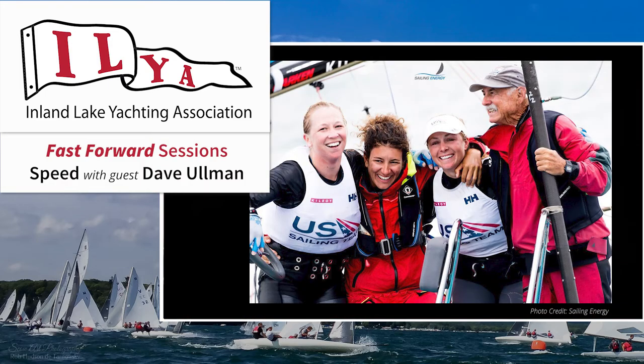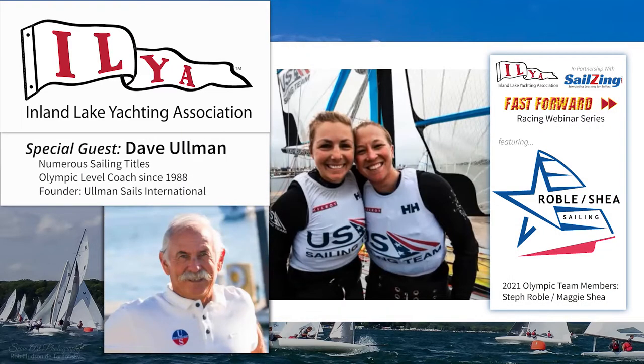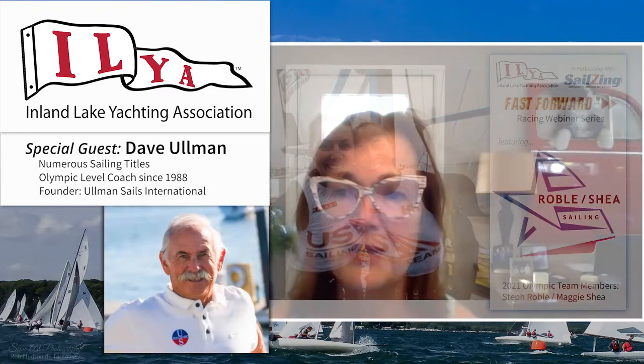Hello, my name is Beth Lyman, Commodore of the Inland Lake Yachting Association. I'd like to welcome ILYA viewers and guests. This project was made possible by an education grant from the ILYA Foundation and support from Sales Inc. I'd like to welcome back our hosts Stephanie Roble and Maggie Shea, and very special guest Dave Ullman, also known as the Speedmaster. We hope you enjoy this final webinar of the Roble Shea series. Visit ilya.org or sailsinc.com to view them again and again.